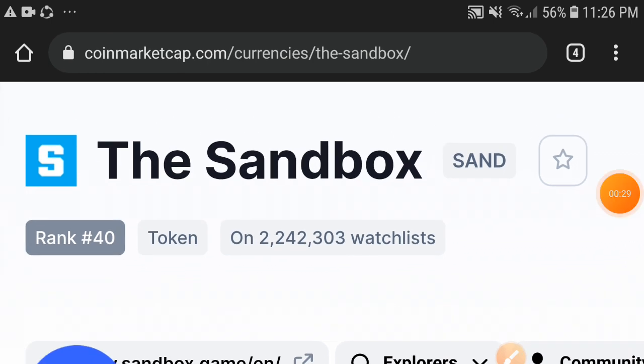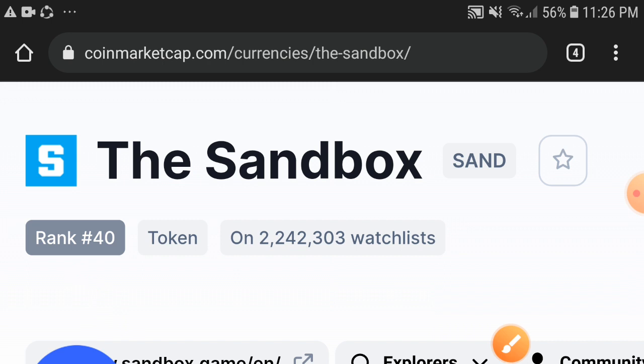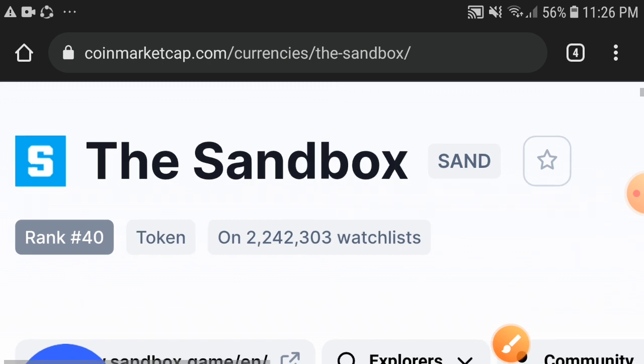First of all, if we talk about the market rank of the Sandbox token, 40 is the market rank. That means the Sandbox is in the top 50 coins in the market. The position of Sandbox is 40 in the market.